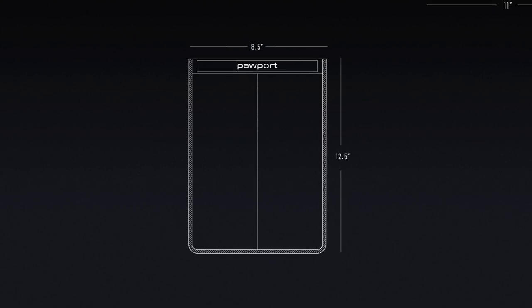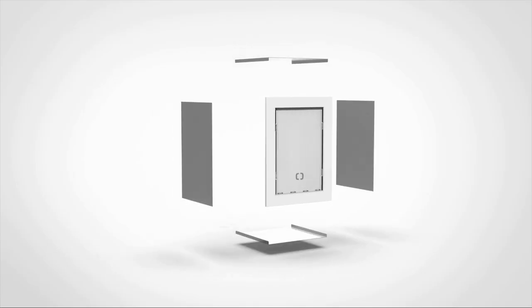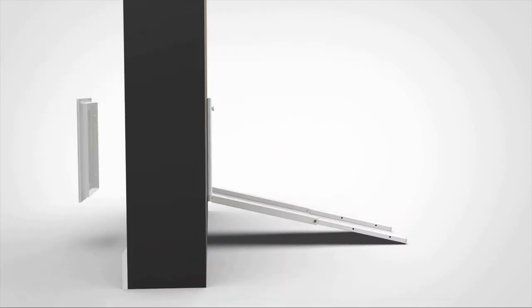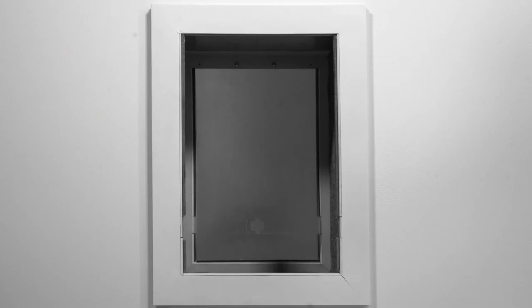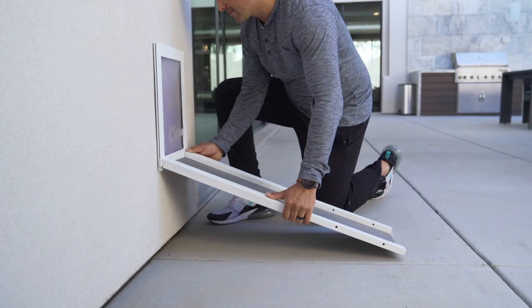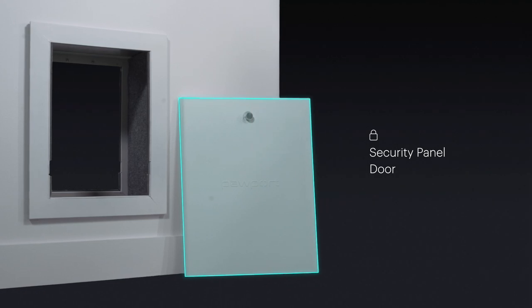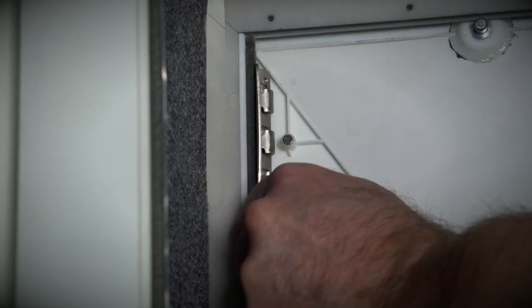Pawport comes in three sizes to fit almost all pet doors. If you don't have an existing pet door, we've created a complete pet door system. Our optional Pawport standard pet door includes a solid aluminum frame and tunnel, rain guard, heavy-duty vinyl flap, and our optional expanding ramp for easy access. We've even added a unique locking panel for times when you or your pet are away from home, allowing you to lock your pet door from the outside and the inside for multiple layers of security.